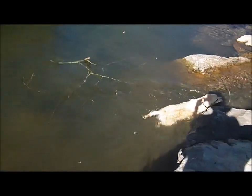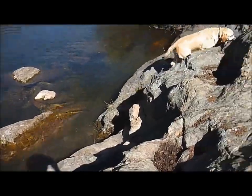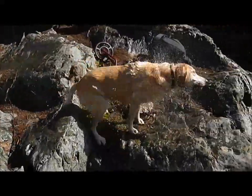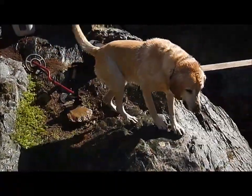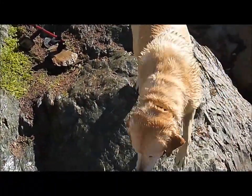Cody's having a good time collecting some sticks in the river. Now she's going to want to come up and shake all over the place — she's having a good time.